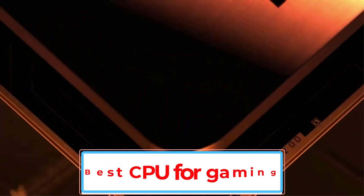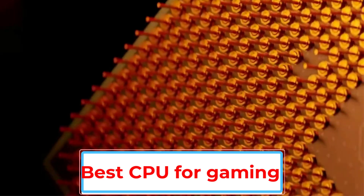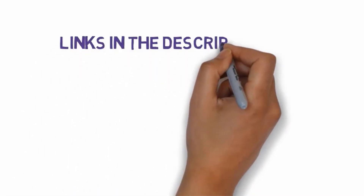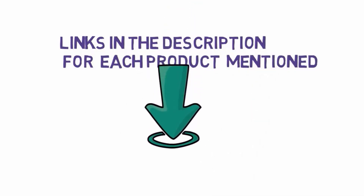Are you looking for the best CPU for gaming? In this video, we will discuss some of the 7 best CPUs for gaming on the market. Before we get started, we have included links in the description, so make sure you check those out to see which one is in your budget range.